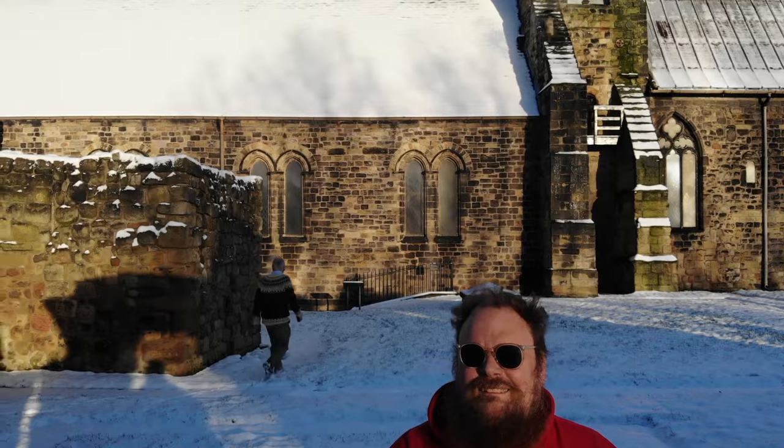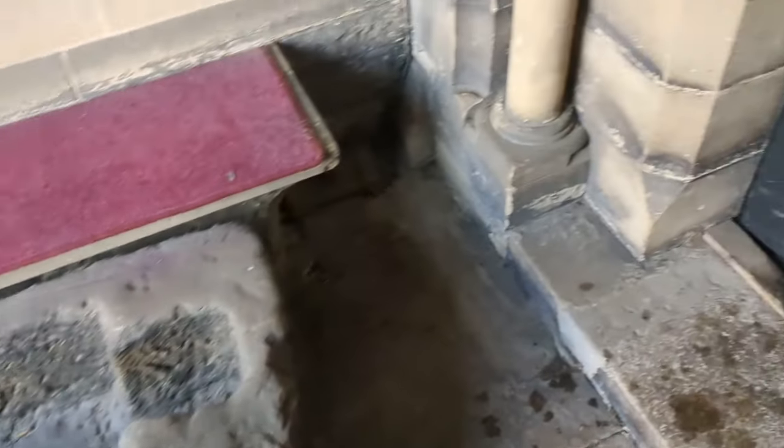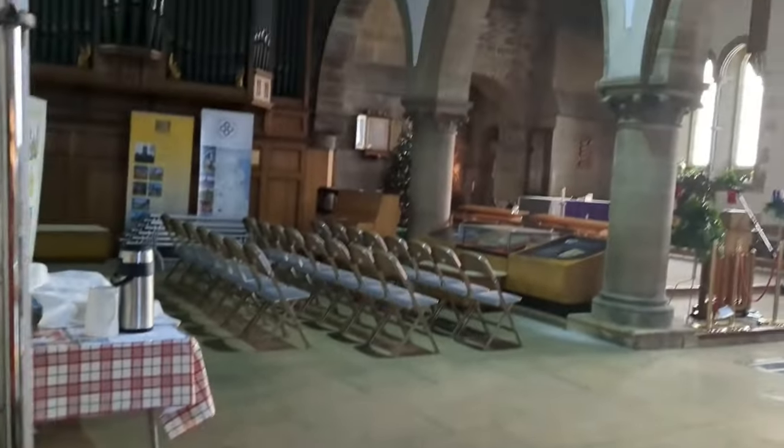While I was filming, the church warden, I believe, invited me into the building. They had some contractors on site fixing the heating system, and I was allowed in through the north door, which isn't normally open to the public. It's a gorgeous church inside.